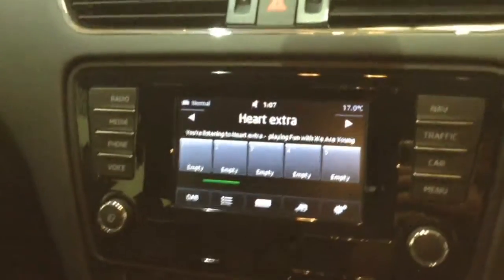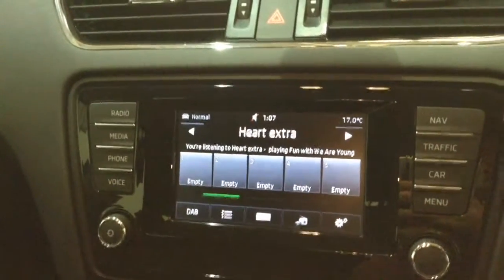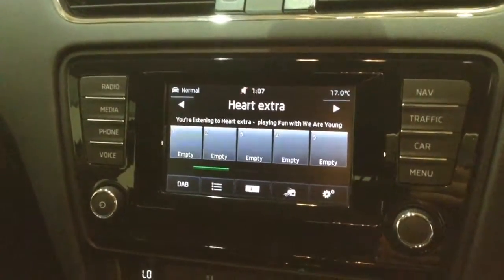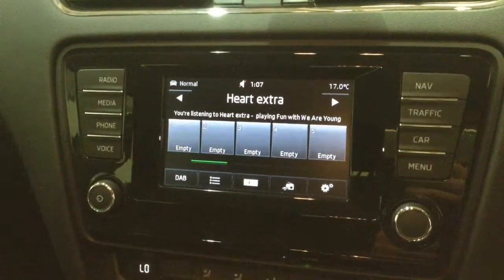On the driver side door you've got your electric mirror adjustments. Moving on to the centre console, you have your radio display. This vehicle is also equipped with Bluetooth technology to allow you to make phone calls safely whilst on the move, and stream media from Bluetooth compatible devices straight to the vehicle without any wires.